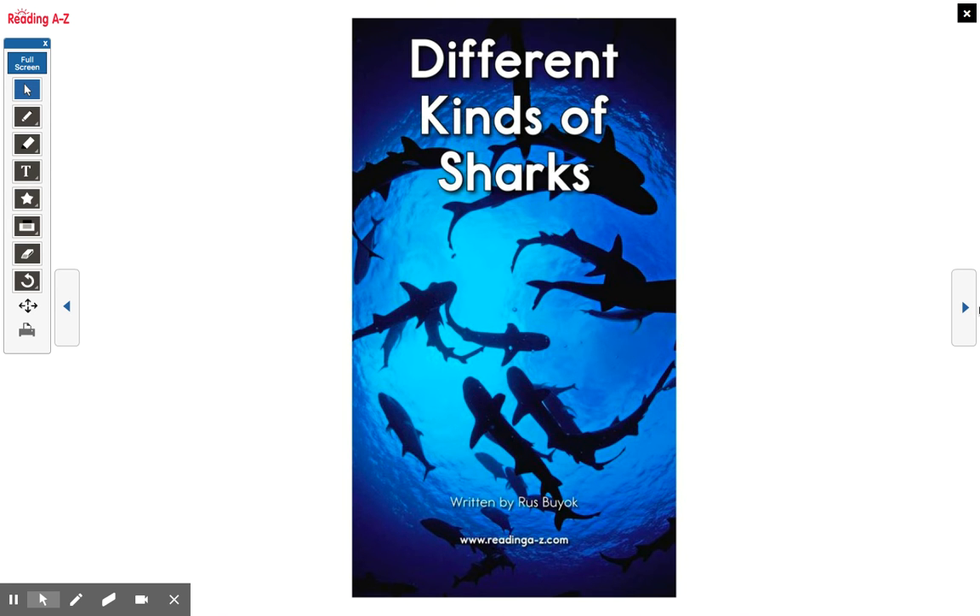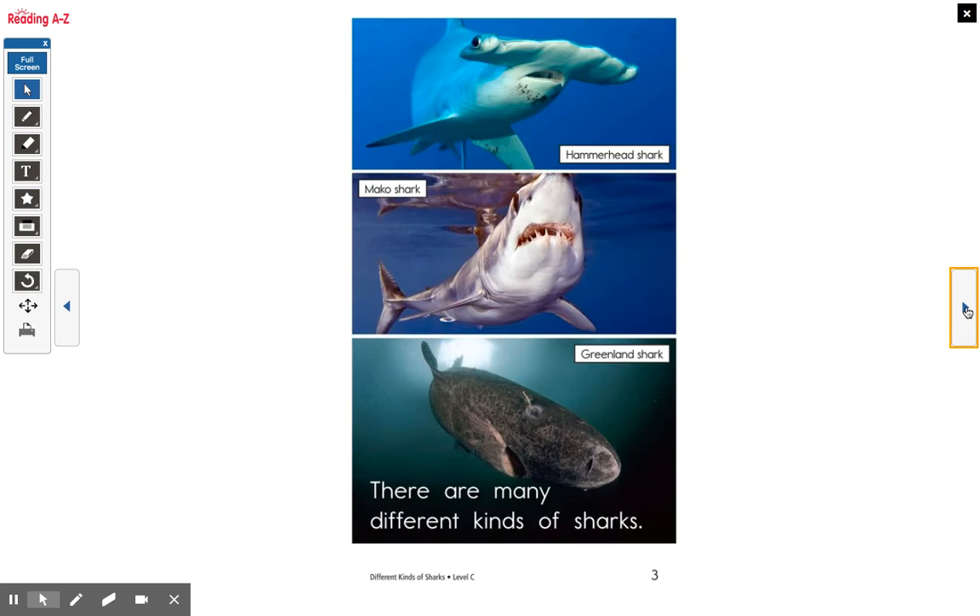So I thought we could work on reading some level C books. By the end of kindergarten, the goal is to have students reading at level C on their own — C or better. So this week, let's do level C. And since it's shark week in our read-alouds, I thought we would read the book called Different Kinds of Sharks.